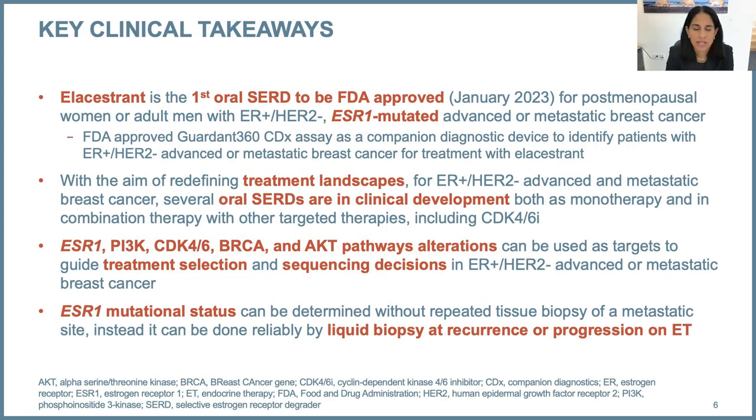For today's program, key takeaways are that elacestrant is really the first oral SERD to be FDA approved, which was approved in January of this year. For patients with advanced metastatic breast cancer, there's also an FDA-approved ctDNA assay as a diagnostic assay to help make the diagnosis of having an ESR1 mutant breast cancer. We'll hear more from Frédéric about the importance of testing and how best to test.